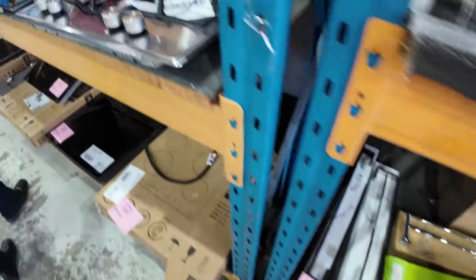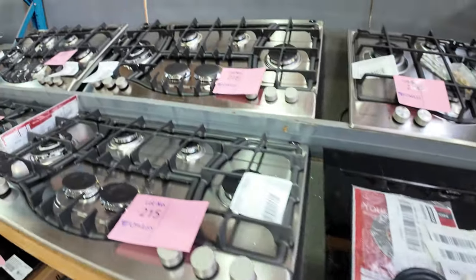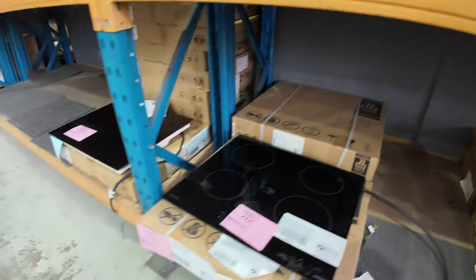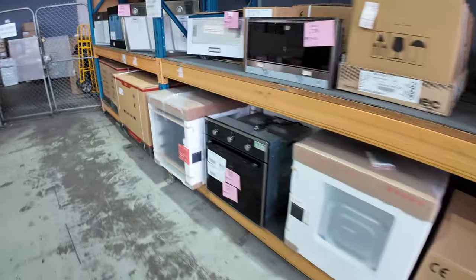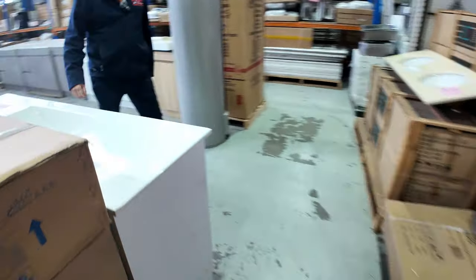We've got the cooktops — all different styles — gas ones and also electric, various sizes. Bathtubs here on the left-hand side. More ovens to get through here, and range hoods also. A bit more furniture, working our way through. Vanity units — so if you're doing up your bathroom, you've got to be here, because there's plenty of vanity units to get through.